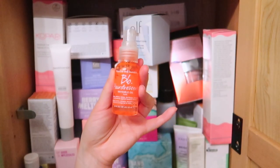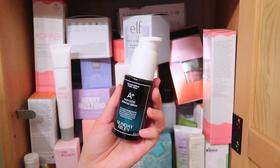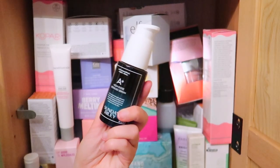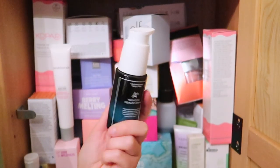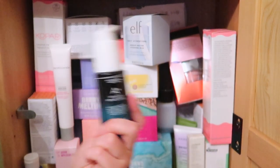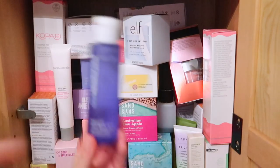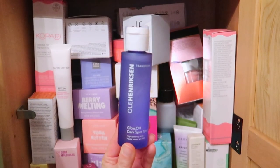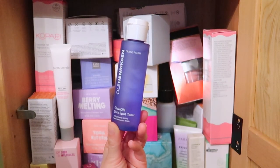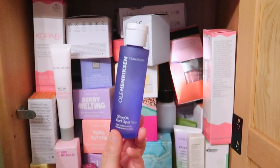This is a Bumble and Bumble Hairdresser Invisible Oil — I use this every time I do my hair, but I'm going to put it with my hair products. I'm going to have a hard time with this — it's the Sunday Riley High Dose Retinoid Serum. Sunday Riley is such a good brand and I feel like retinoids will benefit my skin. I haven't used it yet but I have it put aside to try, so I'm keeping it. This one I'm currently using — the Ole Henriksen Glow OH2 Dark Spot Toner. This works, it helps my acne and my acne scars. Definitely keeping this.